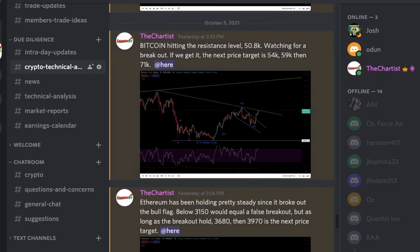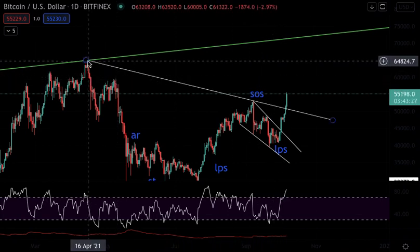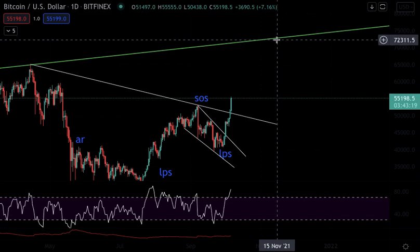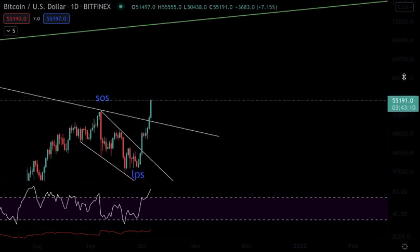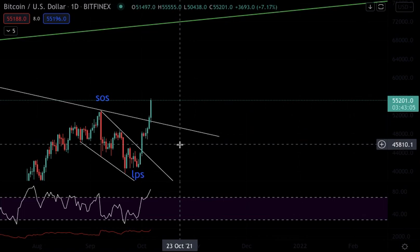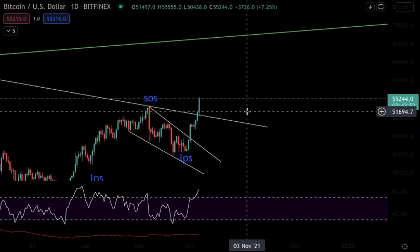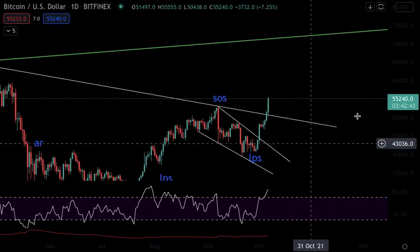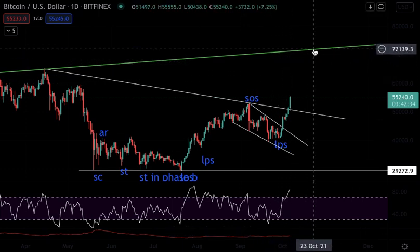My price targets for Bitcoin right now are 54k, then 59k, then 71k. The reason for 71k is this green resistance level above it. The previous high of 59k is one target, but I think Bitcoin can do better than that. Do not catch FOMO — there's a lot of upside and people will chase it. I would wait for a retracement back to the breakout level at 50.8k. If it breaks below that, I'll cut my loss; otherwise, Bitcoin is looking bullish with targets of 59k and then 71k.